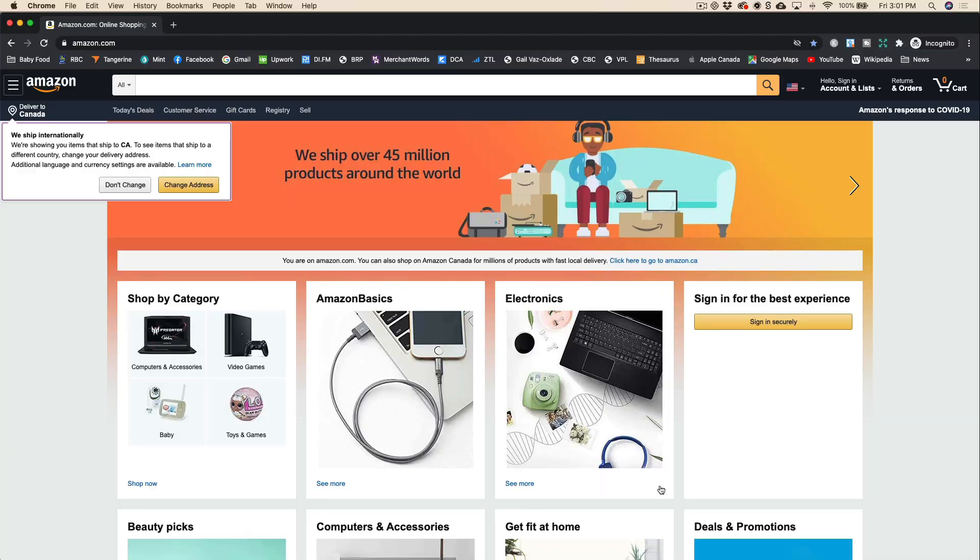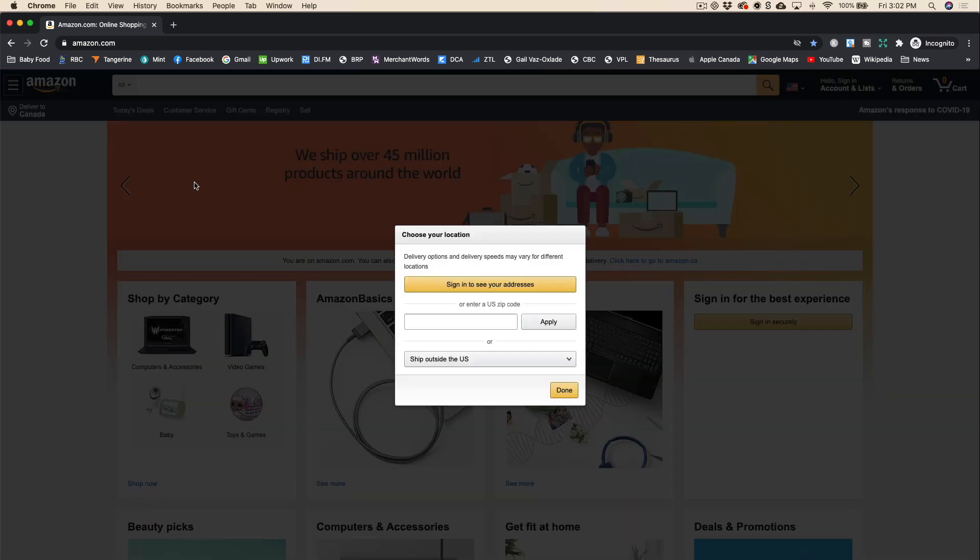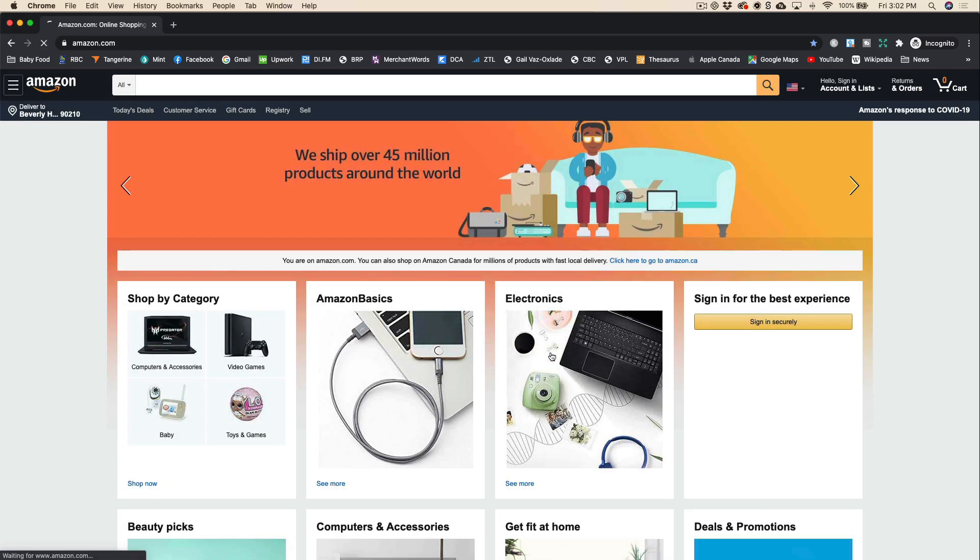The second reason you might be experiencing this is because you might simply be searching for your book on amazon.com from a country that amazon.com doesn't actually ship to. If that's the case, your book just simply isn't going to show up as being available to ship to your country. The way to get around this is to change your shipping address on the amazon.com store to a US address. That way, Amazon will think that you're shipping to the US and will show all the books available to be shipped within the United States.